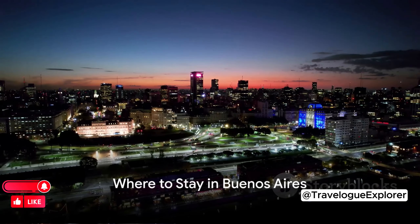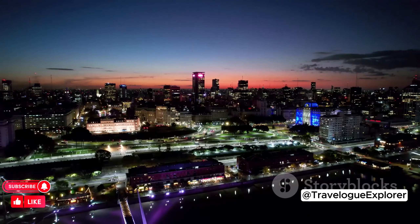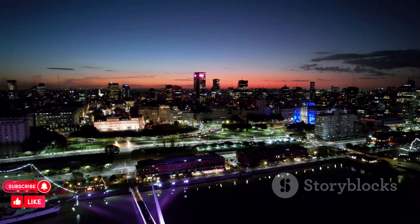Ever thought of visiting Buenos Aires? Wondering where to stay in this vibrant city? Buenos Aires, the heart of Argentina, has a neighborhood to suit every traveler.